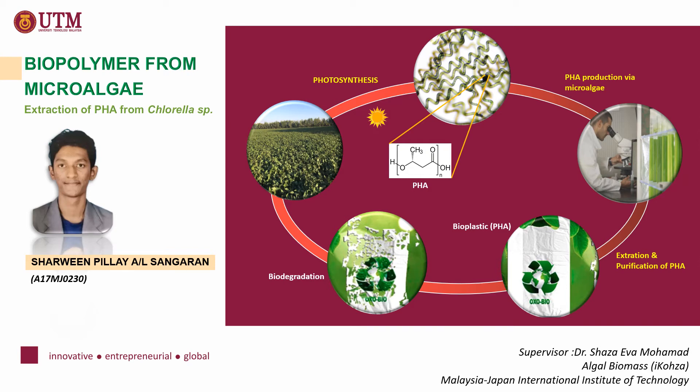Good day everyone. I'm Sharwin Shangaran under the supervision of Dr. Shaza Ewa Mohamad. I would like to discuss my final year project topic on biopolymer from microalgae, studying the possibility of the extraction of polyhydroxyalkanoate from chlorella species.